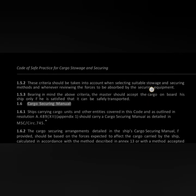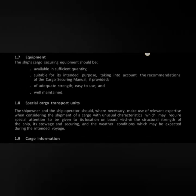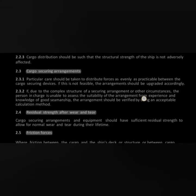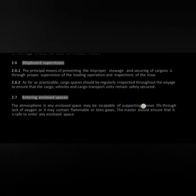Point 1.6 states that ships carrying cargo units and other entities covered in this code, as outlined in Resolution A.489, Session 12, should carry a Cargo Securing Manual as detailed in MSC Circular 745. Chapter 2 covers the principles of safe storage and securing of cargoes, including suitability of cargoes for transport, cargo distribution, cargo securing arrangement, residual strength after wear and tear, friction forces, and shipboard supervision.